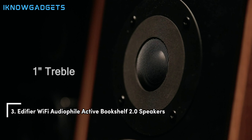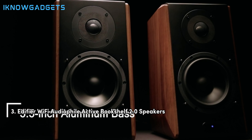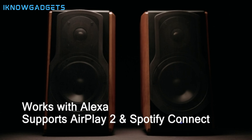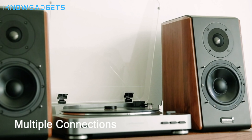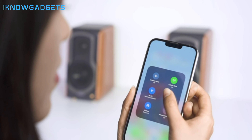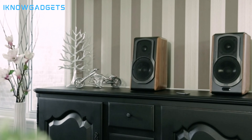Coming in at number 3 are the Edifier Wi-Fi Audiophile Active Bookshelf 2.0 Speakers. Don't let the bookshelf part fool you — these speakers pack a punch. With Wi-Fi connectivity, you can stream high-fidelity audio directly from your devices without the hassle of wires. The build quality is top-notch, with a design that's both modern and timeless. They're perfect for those who appreciate the finer details in music and want a speaker that can keep up with their eclectic tastes.